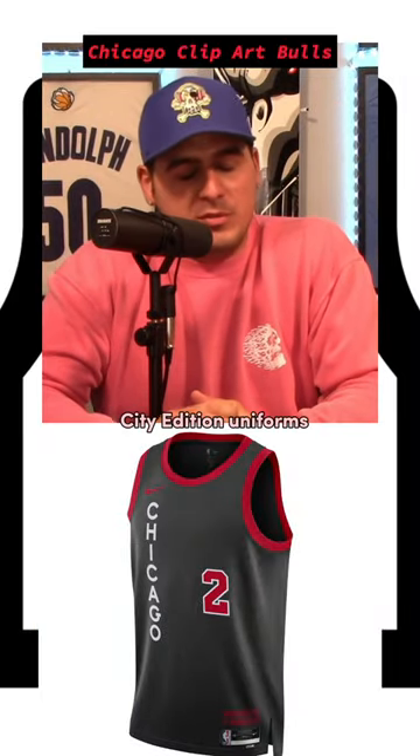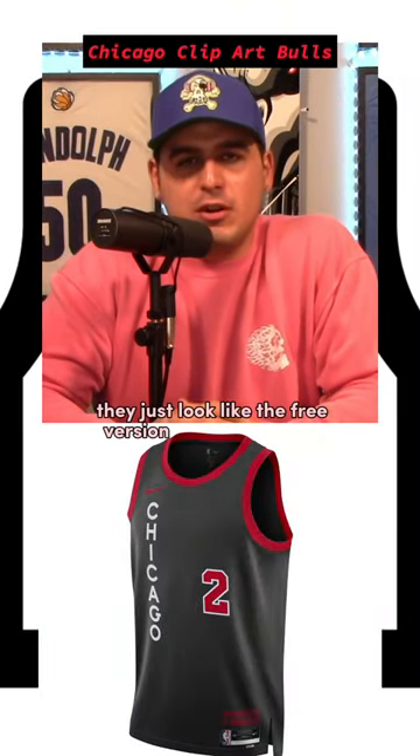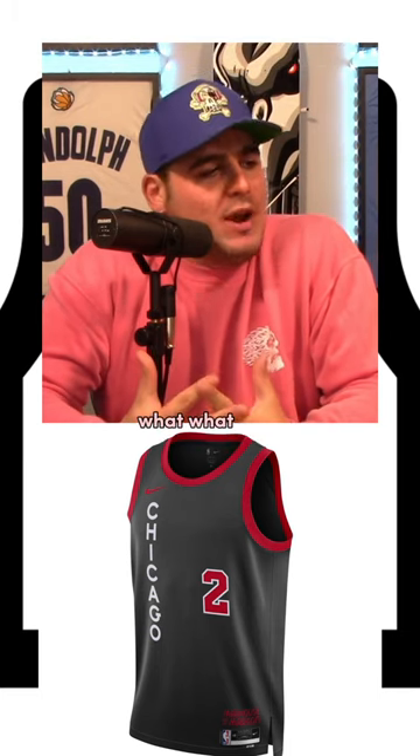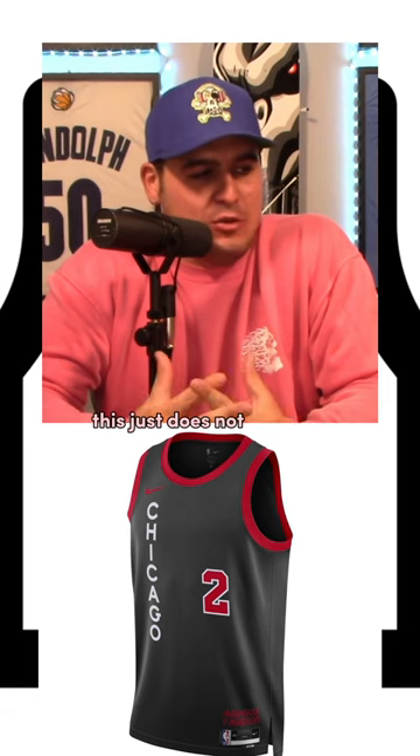Let me tell you something about the Chicago Bulls City Edition uniforms. They just look like the free version of Microsoft clip art. What? What is this? This just does not look good.